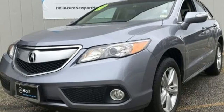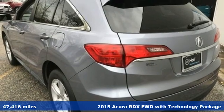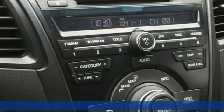Here's a 2015 Acura RDX. Luxury, performance, Acura. It's equipped for all your driving needs and wants.